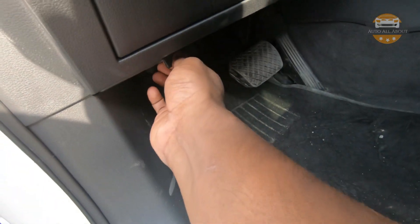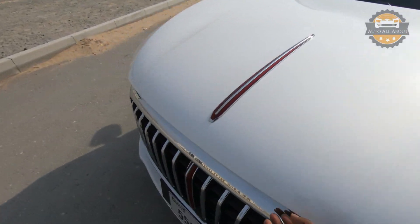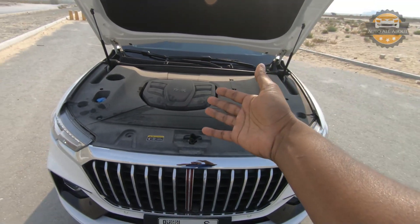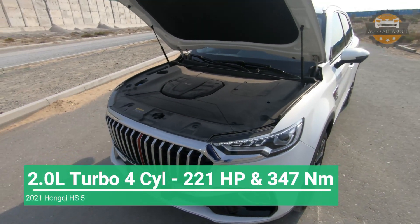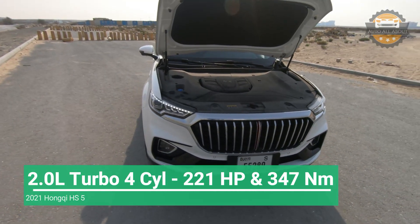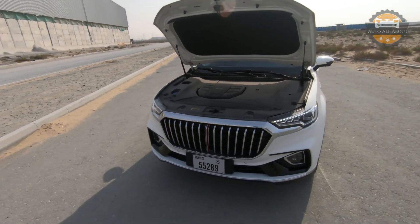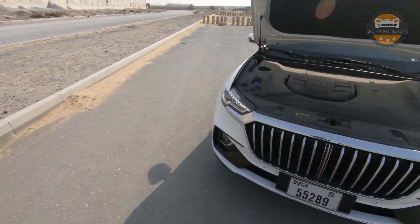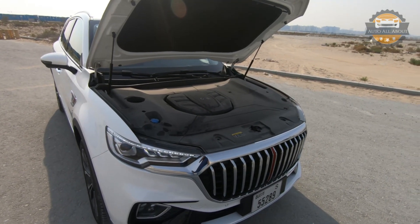Let's have a look at the engine bay. The engine is completely covered. The HS5 uses a 2.0-liter turbocharged four-cylinder engine producing 221 horsepower and 347 Newton-meters of torque, paired with a six-speed automatic gearbox. Due to higher taxes in China most manufacturers use smaller turbocharged engines, and Hongqi follows the same approach – but let's see how the HS5 drives with this 2-liter unit.